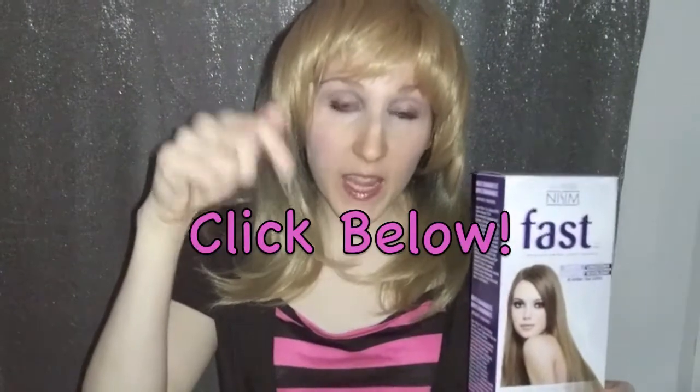What you're thinking — where can I get the Neesum International FAST Shampoo and Conditioner for myself? Well, if you click the link in the description below, not only will it link to the product, but it will also be an exclusive discount code just for viewers of this video.